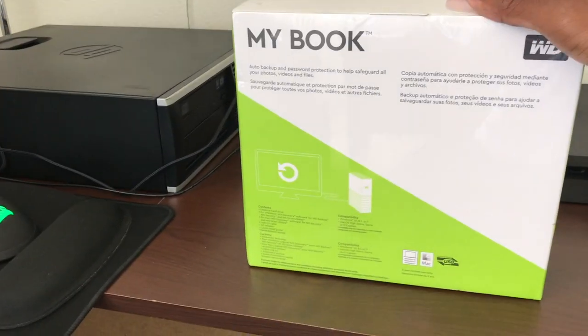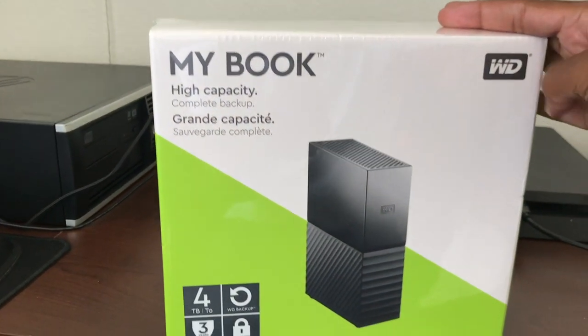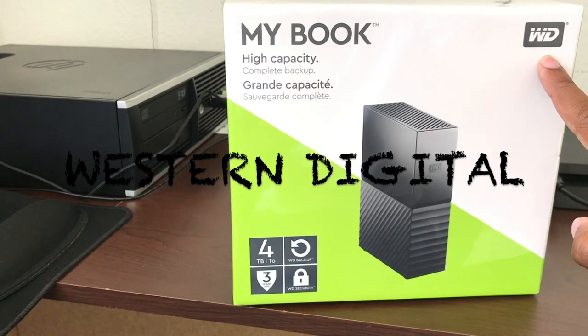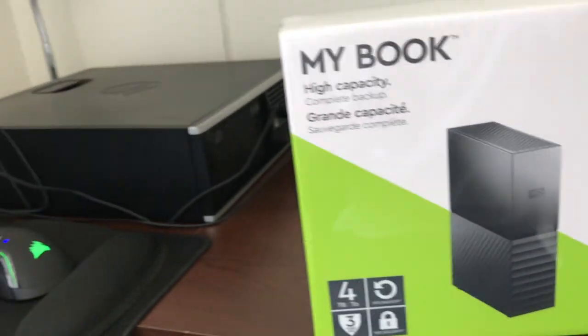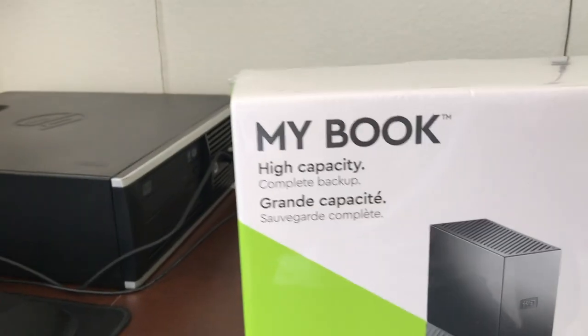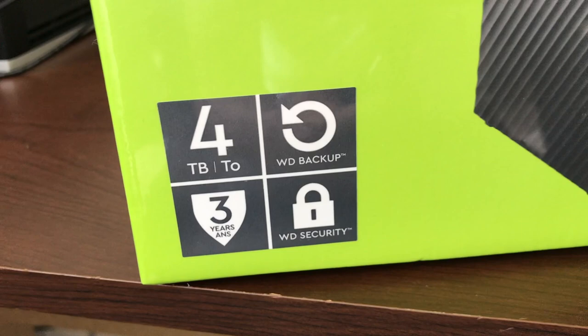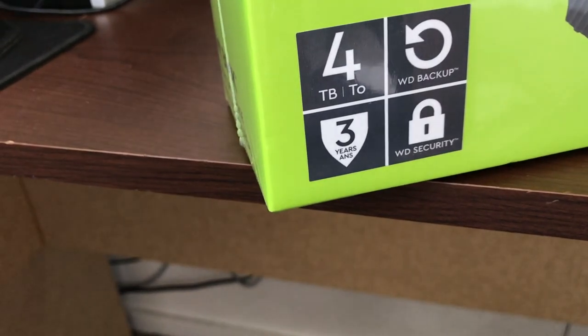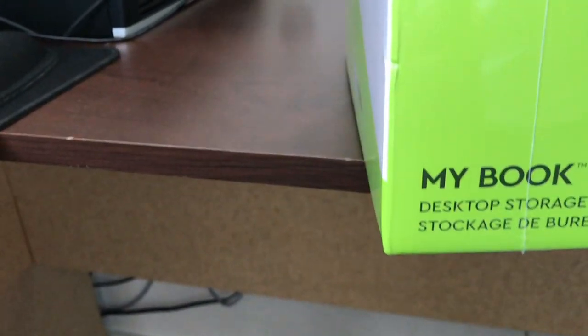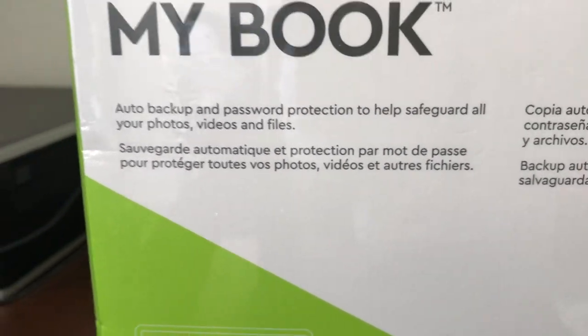So what we have here is a My Book from WD — Western Digital. This is a My Book, pretty much an external hard drive, high capacity, complete backup. Four terabytes, backup security, three-year warranty. This is the My Book desktop storage.